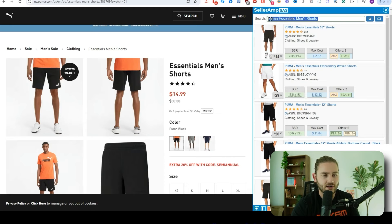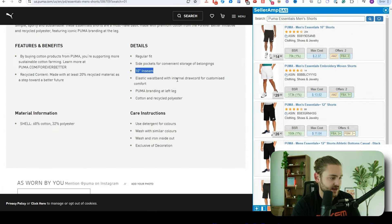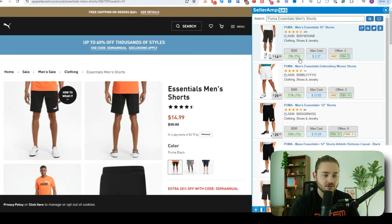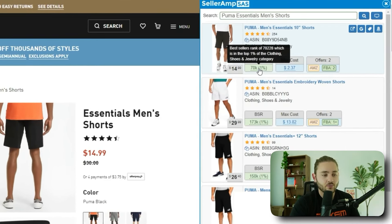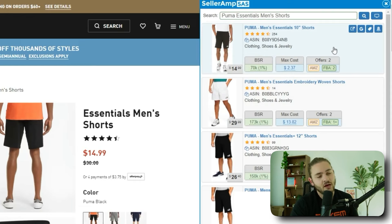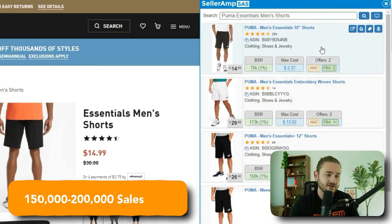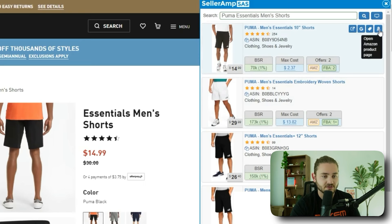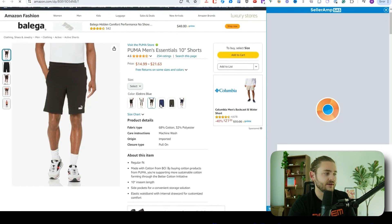When I pop open these listings, SellerAmp searches the title and pulls all the Amazon data about this product. So here is the essential men's short — 10 inch inseam — and it looks like I've got a match. SellerAmp helps me find matches of website sales and find that exact same item on Amazon. It also shows me a little information about the item: it has a 70,000 bestsellers rank. The closer it is to one, the closer it is to the best-selling product in the clothing category. These Puma shorts are number 70,000, which can still sell pretty well — I like to buy items under about 150,000 to 200,000 sales rank typically. It's also showing me that Amazon is on at least one of the sizes of these shorts.